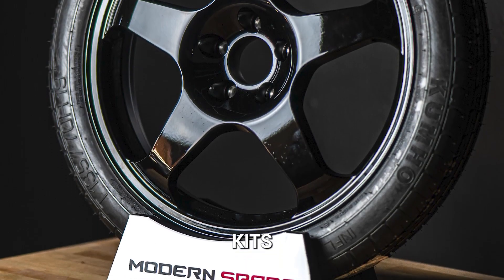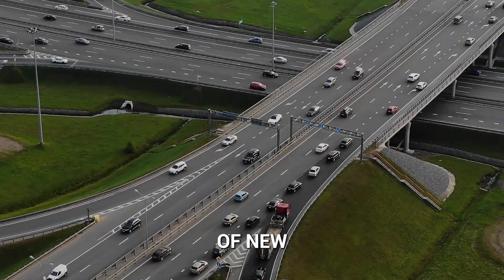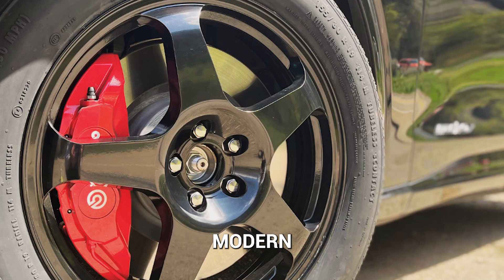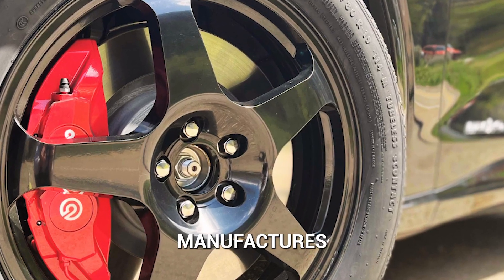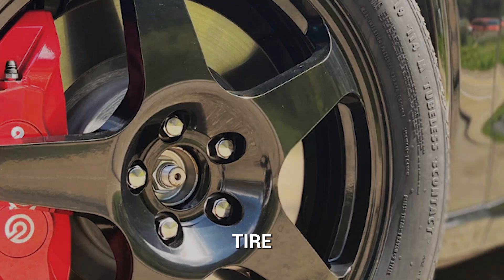Engineered Spare Tire Kits — much more than meets the eye. For the growing number of new vehicles that no longer have a factory-supplied spare tire, Modern Spare engineers and manufactures the ideal compact aftermarket spare tire kit.